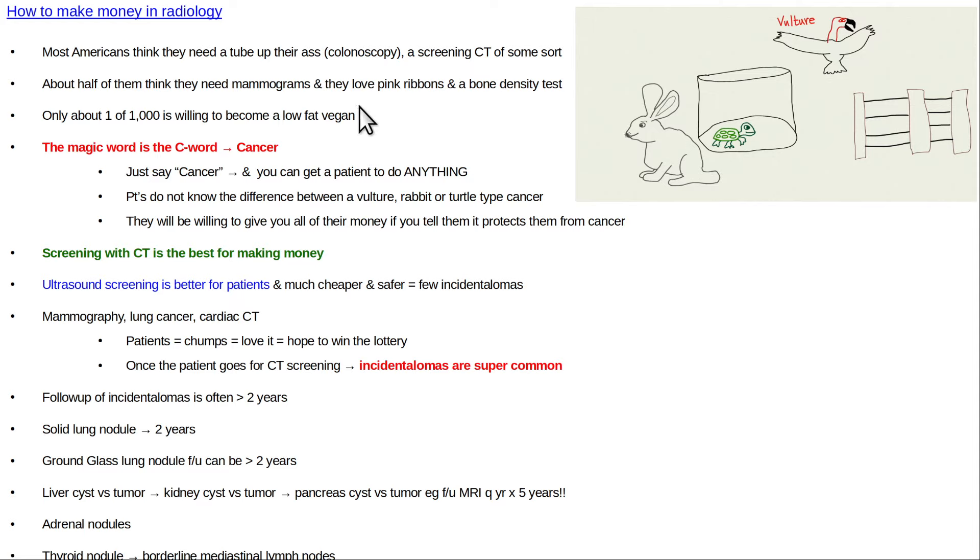Every American thinks they need a tube up their butt for colonoscopy and they need some type of screening CAT scan. Half of them think they need a mammogram - they love the pink ribbons. They also tend to want to get bone density tests. But only about one out of a thousand wants to become a low-fat vegan.